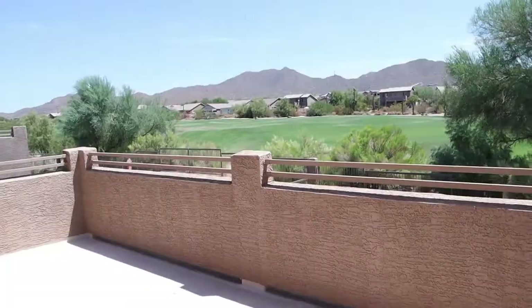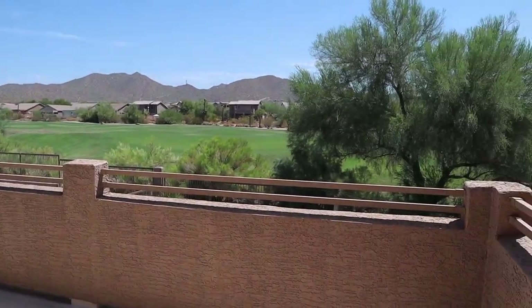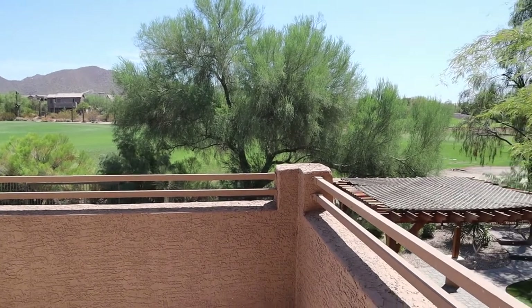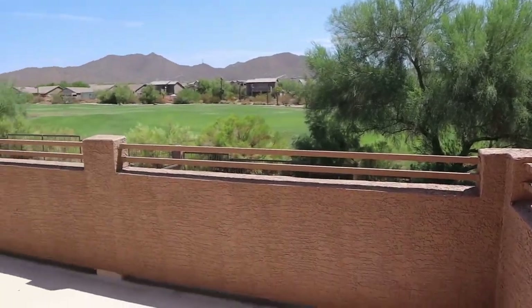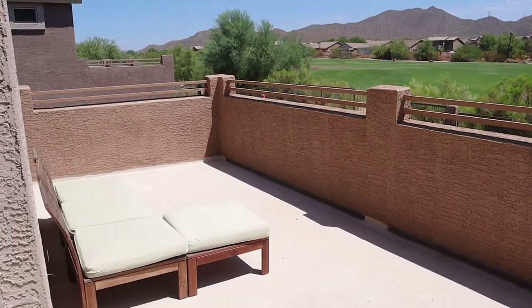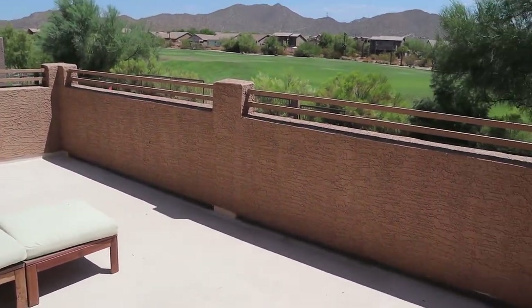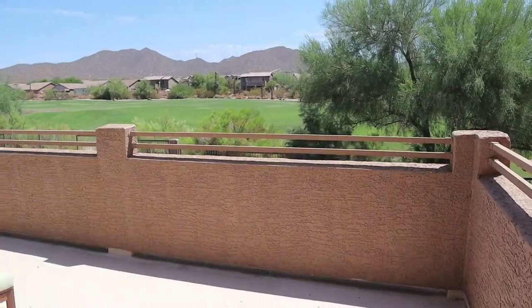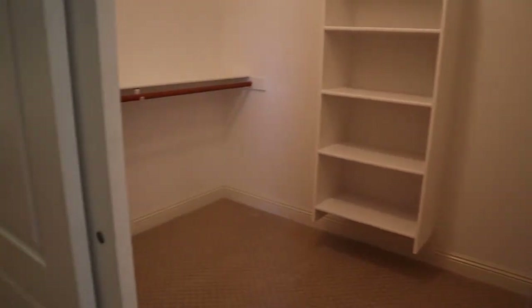I don't know if you're like that, but part of the reason I moved to Arizona. I'm going to show you the balcony and the view from my bedroom — look at that! So we are on a golf course. Yes, it's super quiet. We've inherited some furniture here. This is the view from my room. So we have one walk-in closet here on this side.